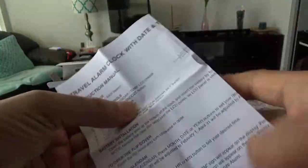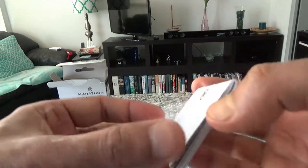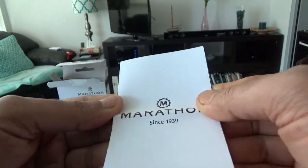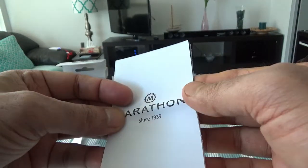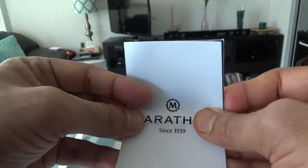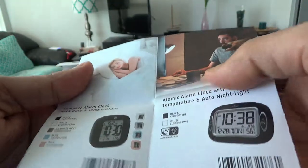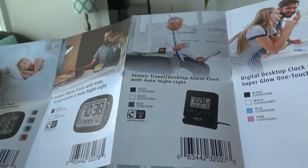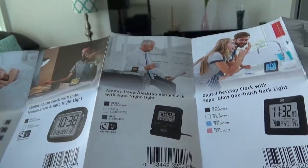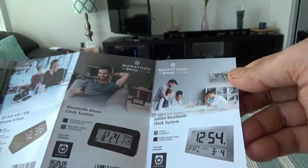Setting the instructions aside, the packaging says "Marathon since 1939" — so they've been making mainly military and government grade watches since 1939. They're also showing some other alarm clocks made by the same company, Marathon, so it looks like they have lots of alarm clock options which I didn't even know about.